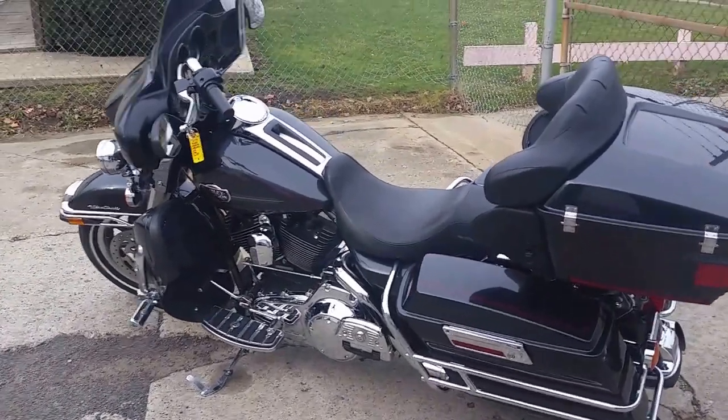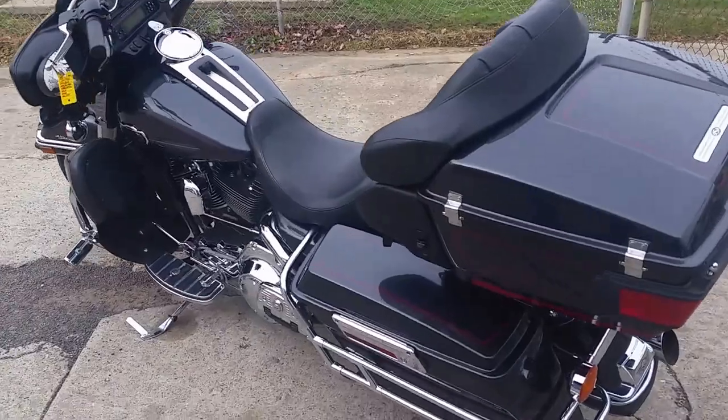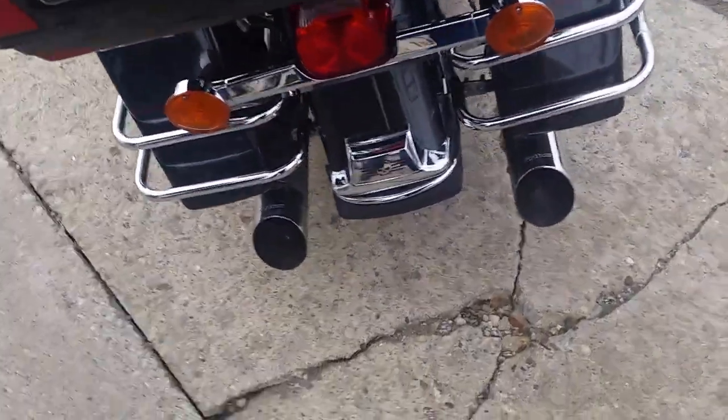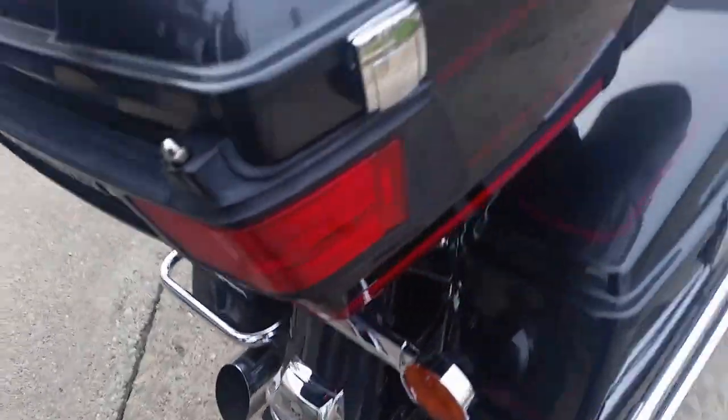We got over 60 used Harley Davidsons on our showroom floor — at least 60, minimum. Today we got a 2008 Harley Davidson Electra Glide Ultra Classic for sale.